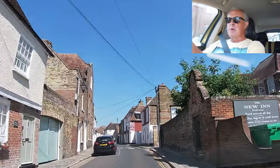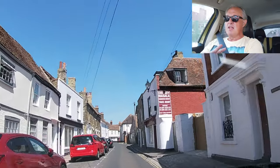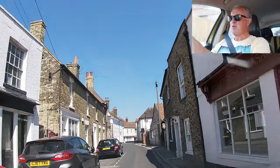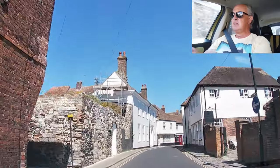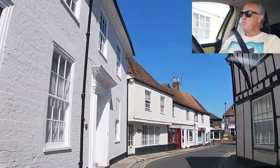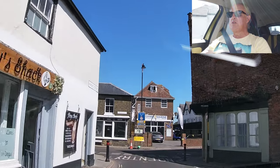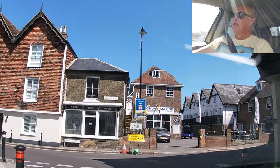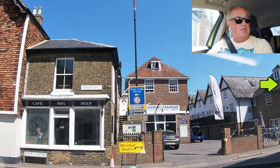Bumpy road! It's nice that it's one-way because I don't have to worry about oncoming vehicles. Nothing behind me. Maybe everybody's all in. Right, T-junction — the one-way continues to the right, which I'm indicating to go. I could go left and that goes out of Sandwich.